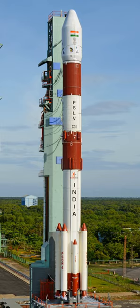PSLV-XL is the upgraded version of the Polar Satellite Launch Vehicle in its standard configuration, boosted by more powerful stretched strap-on boosters with 12-ton propellant load. Weighing 320 tonnes at lift-off, the vehicle uses larger strap-on motors to achieve higher payload capability. On 29 December 2005, ISRO successfully tested the improved version of the strap-on booster. The first use of PSLV-XL was the launch of Chandrayaan-1 by PSLV-C11, and the payload capability for this variant is 1,800 kg to SSO.